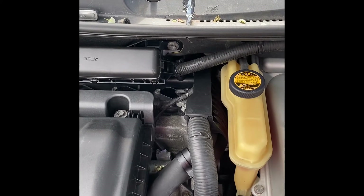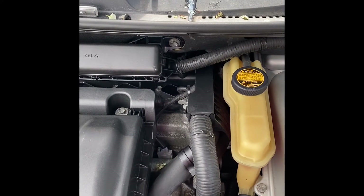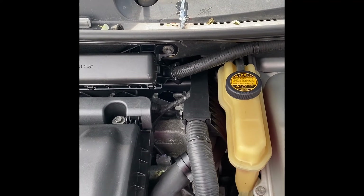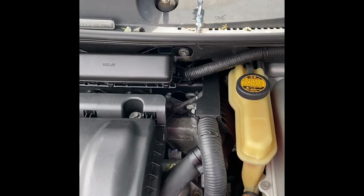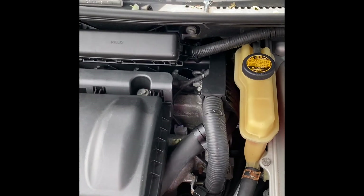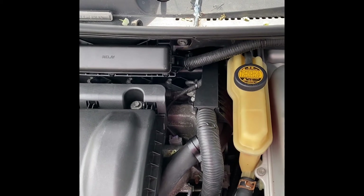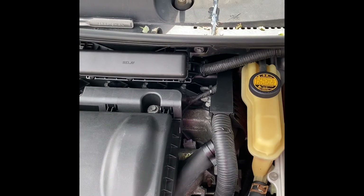So potentially, before you go out to the dealer or a mechanic and get quoted six or seven hundred dollars to replace a head gasket because they see water — just keep an eye out for these simpler things. It can potentially save you lots of money by having a correct diagnosis and not having the wrong one and spending all that crazy money. Anyway, hope this helps.